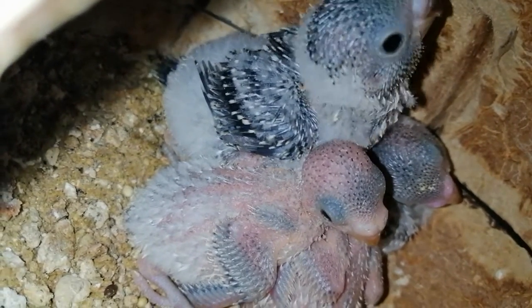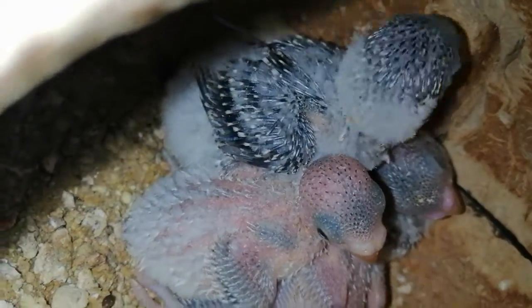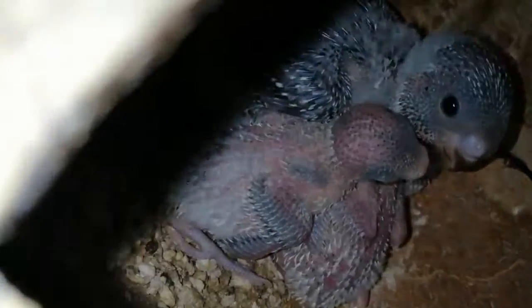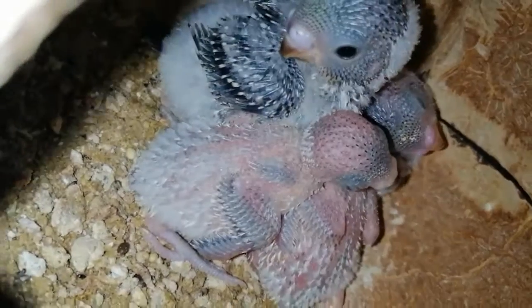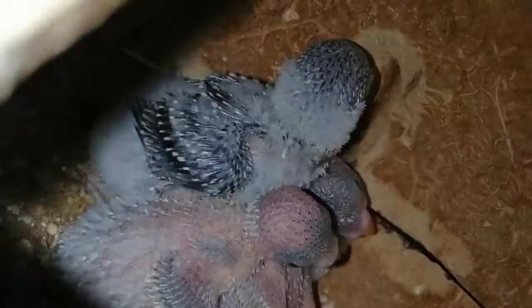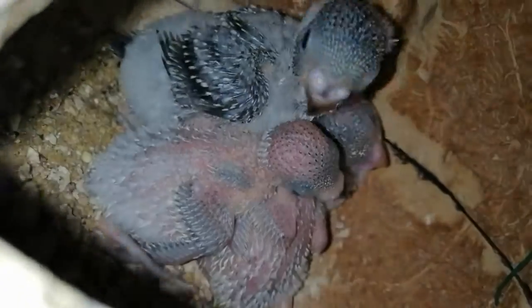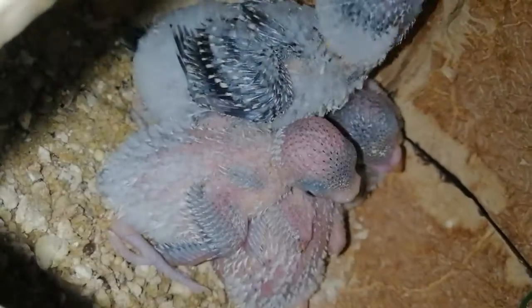It's so cute — they seem very happy to be together, and it feels that they enjoy living together in the nest.